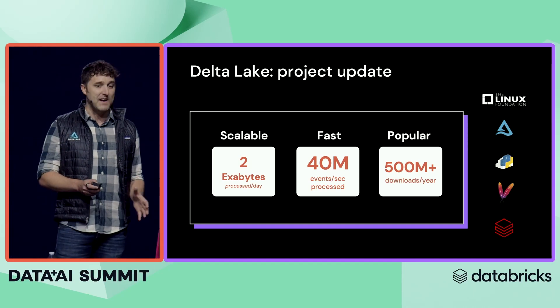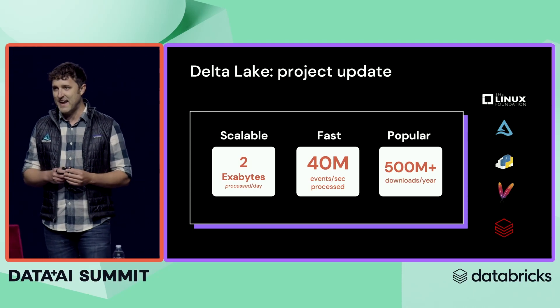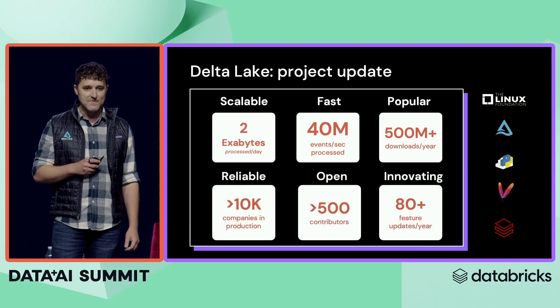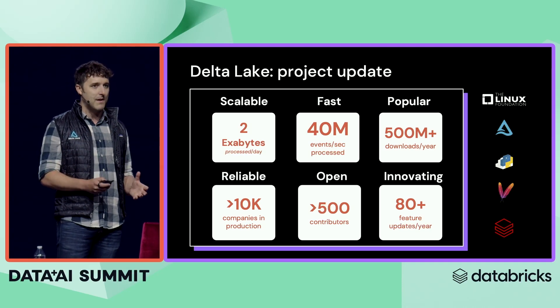Delta is fast. It processes, in some ingestion use cases, more than 40 million events per second, and it's popular. We had over 500 million downloads in the last year. One of the reasons it's so popular is because it's reliable. It's been battle-tested by more than 10,000 companies in production.